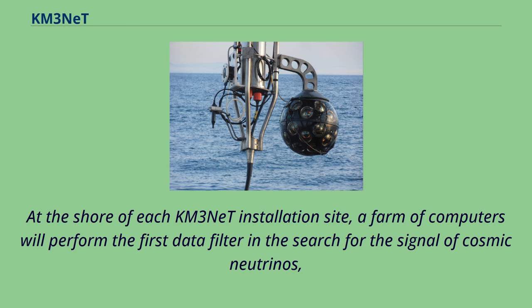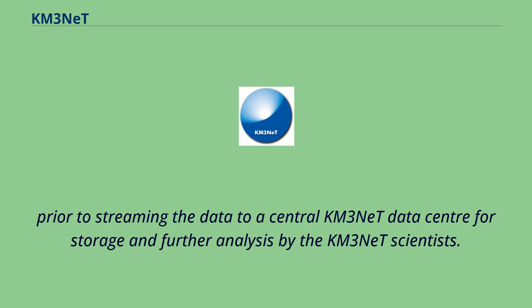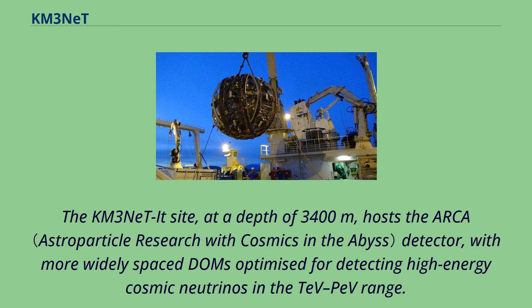At the shore of each KM3NeT installation site, a farm of computers will perform the first data filter in the search for the signal of cosmic neutrinos, prior to streaming the data to a central KM3NeT data center for storage and further analysis by KM3NeT scientists.